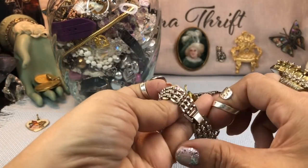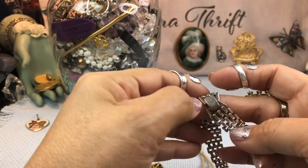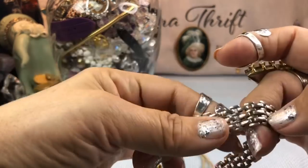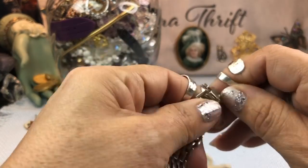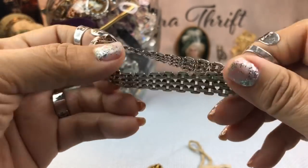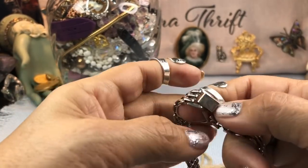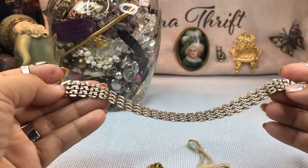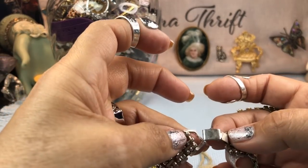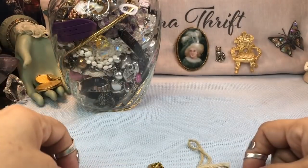Here's an interesting little bracelet. I like the link on that — does anybody know what they call this link? I run into it a lot and I forget. It looks like silver tone with a vintage box clasp type. I don't see any mark on it but it does appear to be silver — I should have brought a magnet.